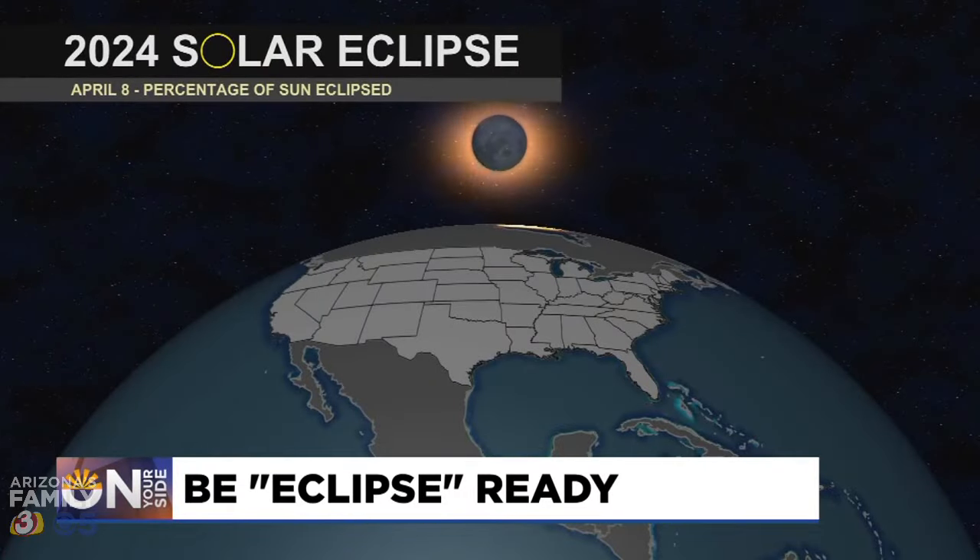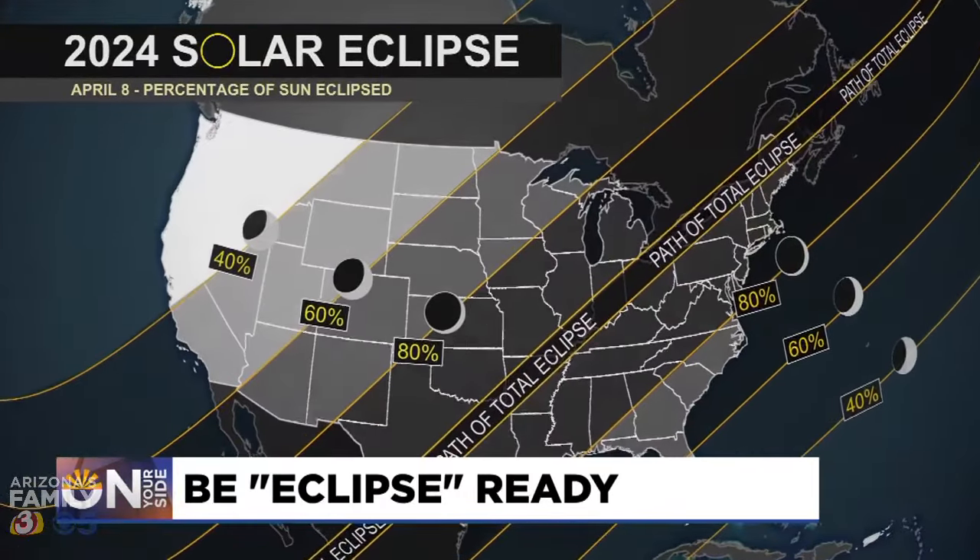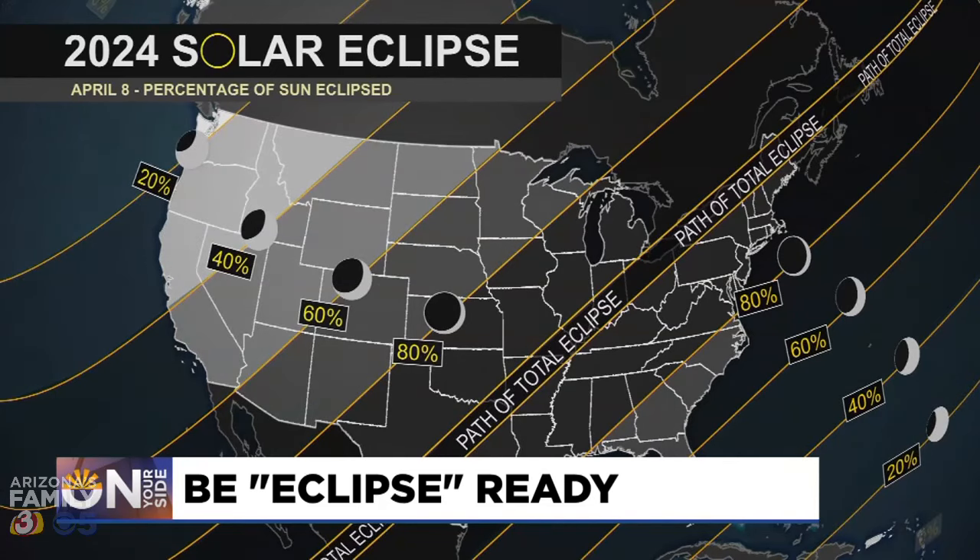That path, where the sun will be entirely blocked by the moon, will pass through several major U.S. cities, including Dallas, Cleveland, and Buffalo.